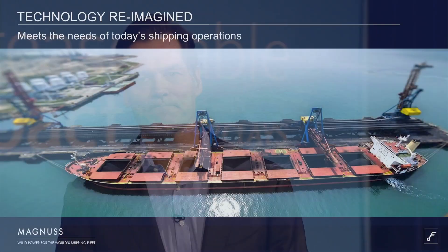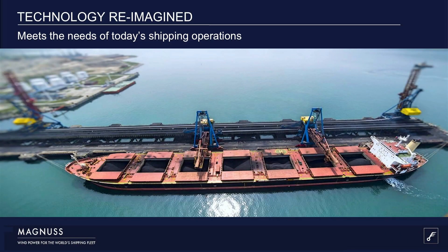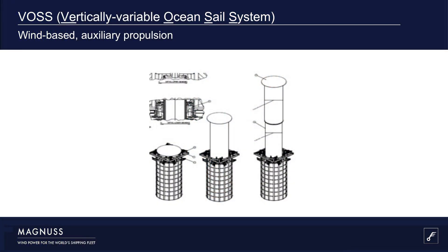What we did is take that fixed Flettner rotor and make it transformable. If you look at a ship in port, there are cranes hovering over the deck for loading and unloading. The key insight we received from investors and ship owners is you can't have anything impede the loading of cargo — so a vertically fixed Flettner rotor would be an unwanted obstruction. Introducing the Magnus VOS, or the Vertically Variable Ocean Sail System: the key innovation is we retract it below deck and free up port operations.